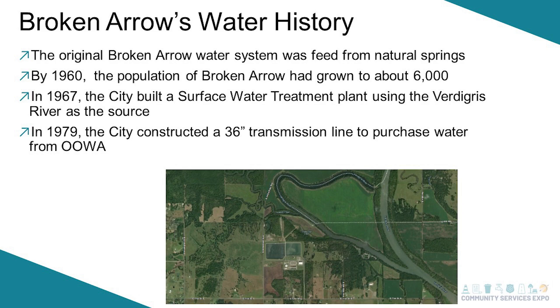Originally the City of Broken Arrow was fed by spring water. If you know where Ray Harrell Park is, that was actually where our water originally came from. As we grew, in about the 1960s, we started planning for a plant to produce water for the city. Around 1967, the city built the first water treatment plant, located where our plant is today — out on 71st Street going east towards the Verdigris River. We draw our water from the Verdigris River and did at that time.